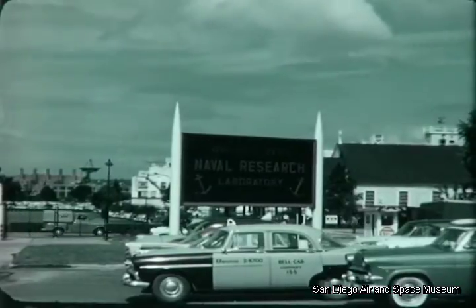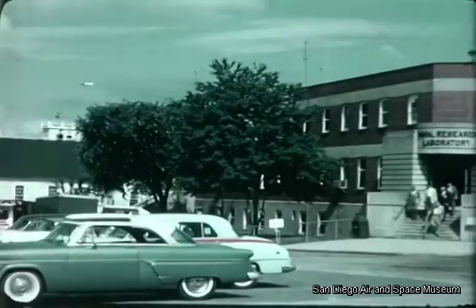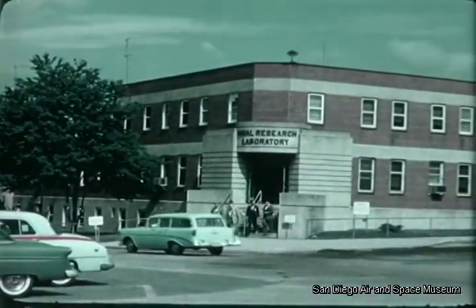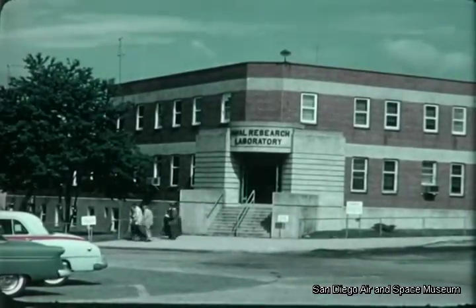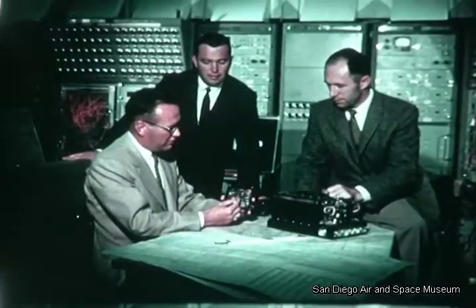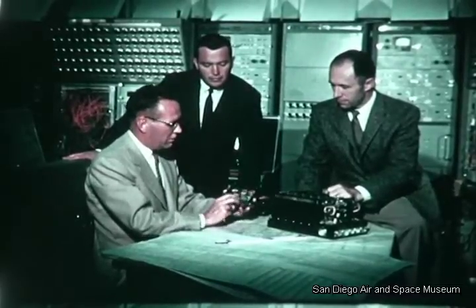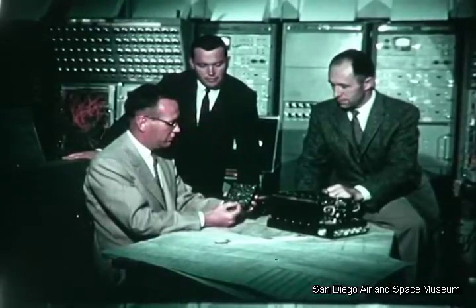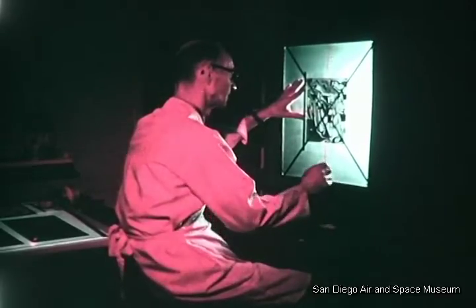The initial research which served as the foundation for the present family of versatile C.W. Doppler automatic navigators was performed by the Naval Research Laboratory, Washington, D.C. This work, involving major contributions to the field of radar and aerial navigation, began as early as 1933. Ryan's job was to develop and prove equipments meeting the stringent operational and environmental requirements of military aircraft and to produce equipments representing the latest state-of-the-art in manufacturing techniques.